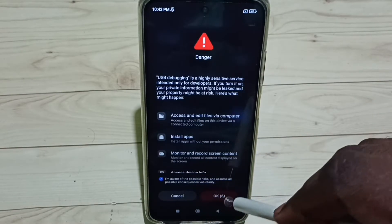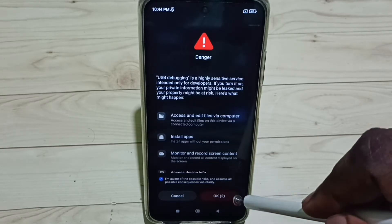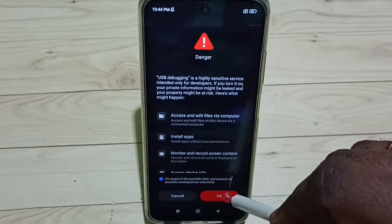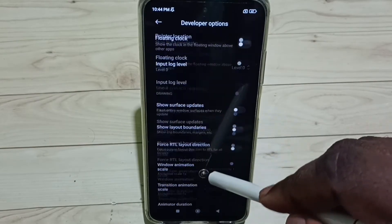Tap OK to confirm. This is how we enable USB Debugging. After this, scroll down to find the Networking section.